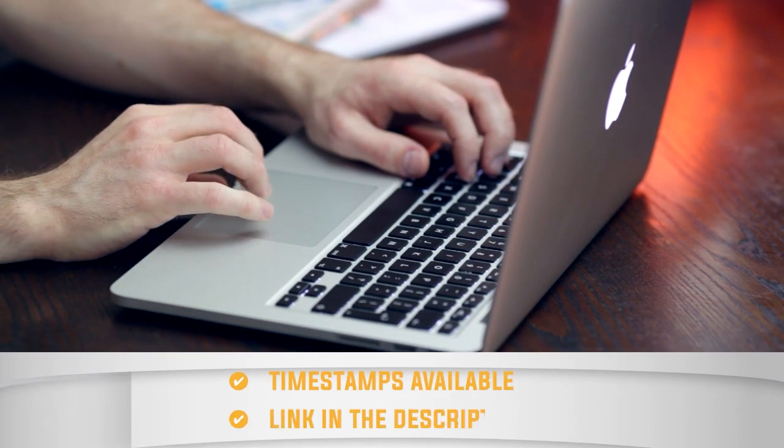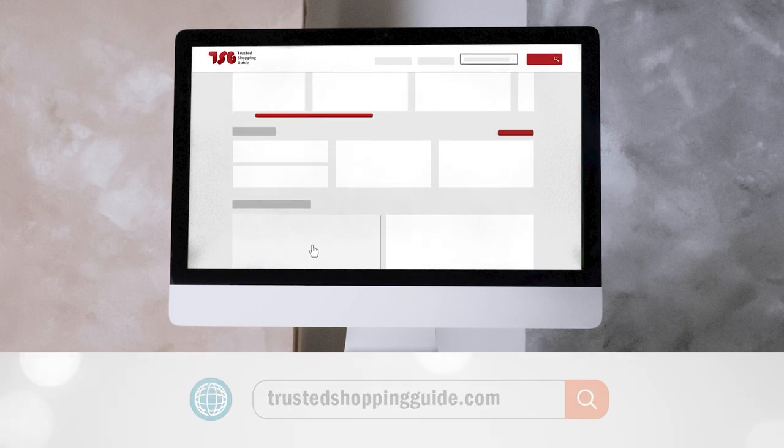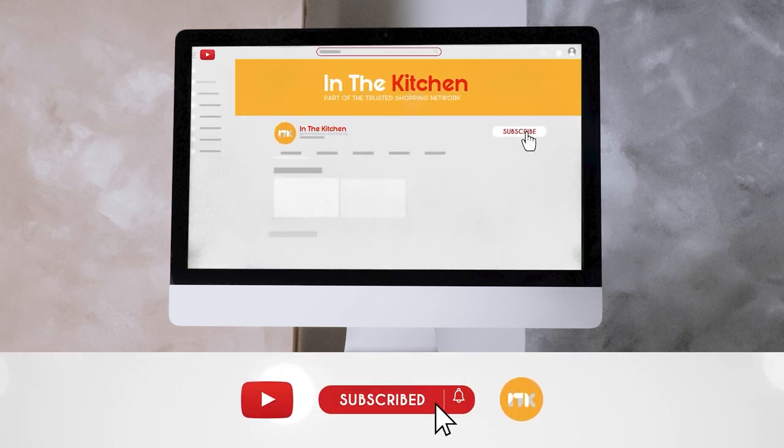There are timestamps and direct links to all the products in the description below. Be sure to visit our website at trustedchoppingguide.com for more of our research in the kitchen, or alternatively subscribe to this channel for regular updates.